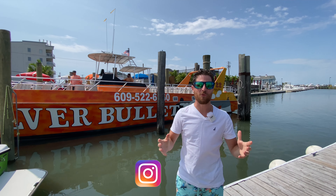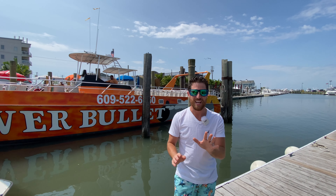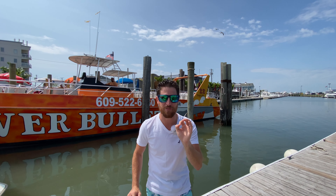Hey everyone, what's going on? Joey here, and if you're visiting the Wildwoods this summer, there's one experience you can't miss out on — the Silver Bullet. It's more than just a dolphin tour, I'll tell you that. It is a deep water adventure.